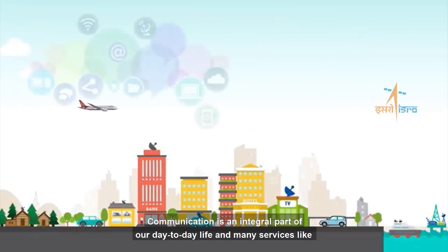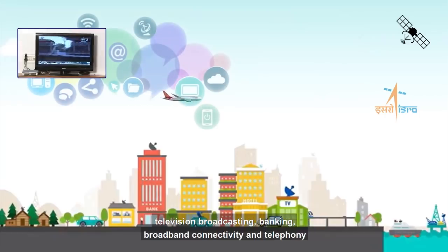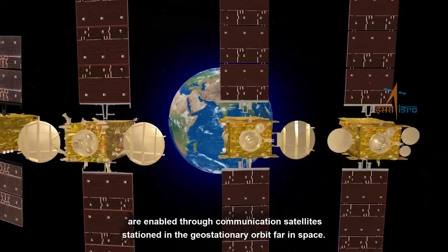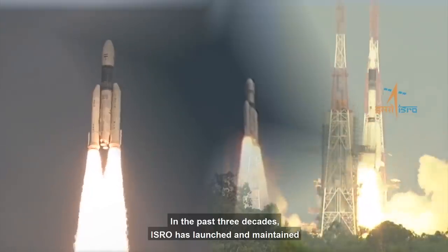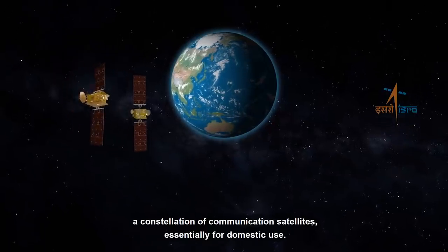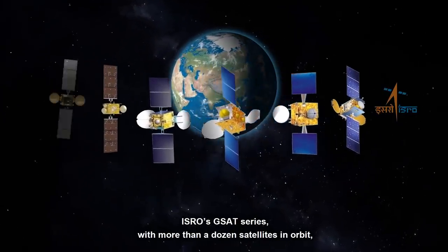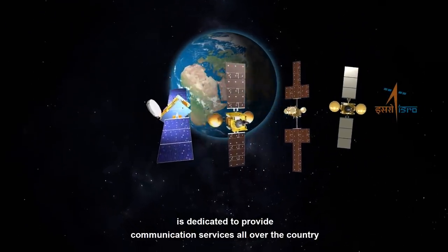Communication is an integral part of our day-to-day life, and many services like television broadcasting, banking, broadband connectivity, and telephony are enabled through communication satellites stationed in the geostationary orbit far in space. In the past three decades, ISRO has launched and maintained a constellation of communication satellites essentially for domestic use. ISRO's GSAT series, with more than a dozen satellites in orbit, is dedicated to provide communication services all over the country.